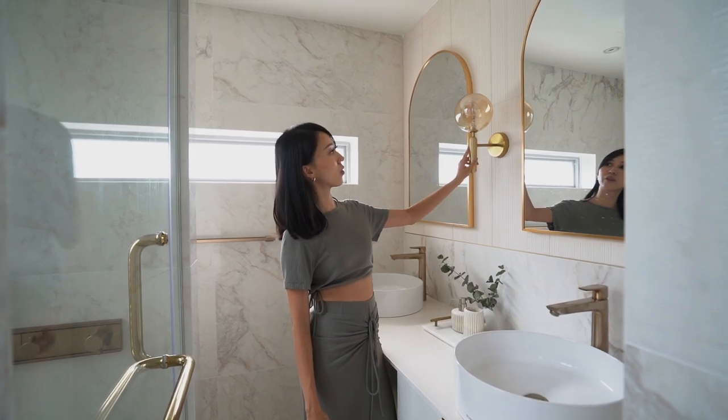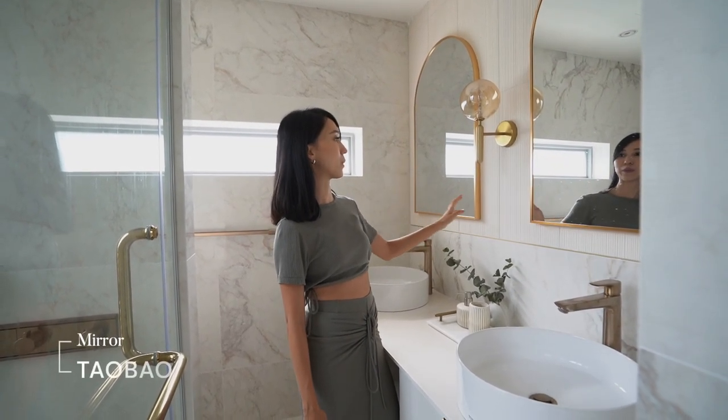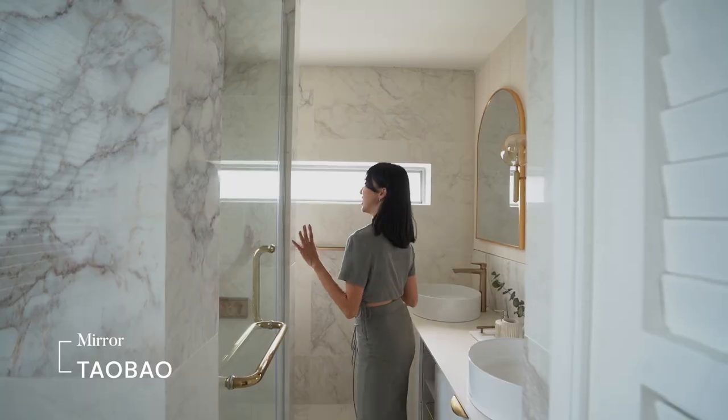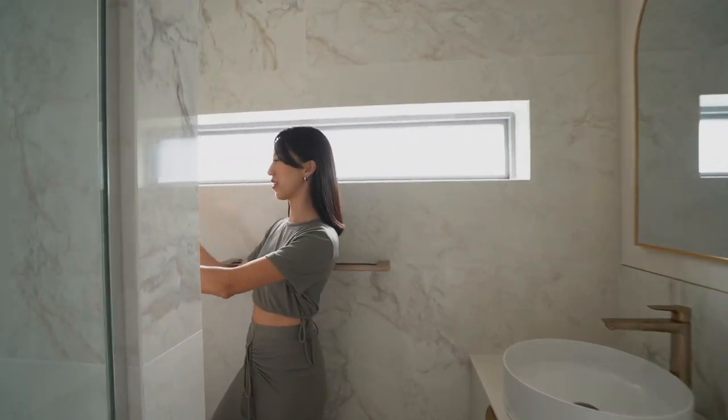We decided on this little sconce right here — it's a very cute accessory to the wall — as well as the two arch mirrors. Come in, I'll show you the most private corner of this bathroom.